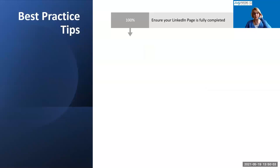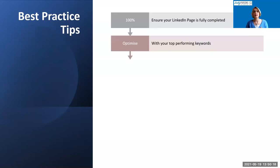Some best practice tips: first and foremost, make sure your page is fully completed. According to LinkedIn, you get 30% more views if your LinkedIn page is fully completed. Also, optimize with keywords. Just as you need to do with your personal profile, your company page is a website for your business and gets found on Google. If you know what your best-performing keywords are on your website, put them on your LinkedIn company page as well.